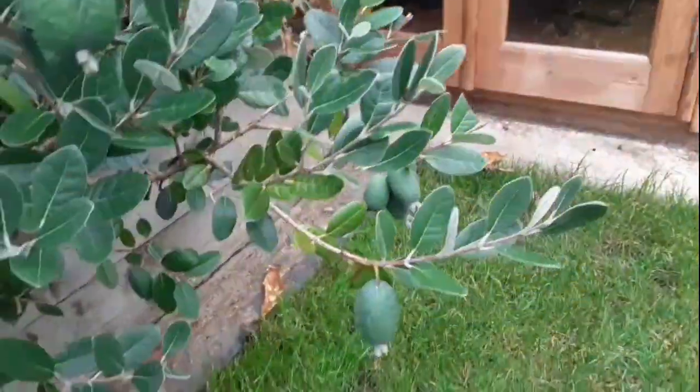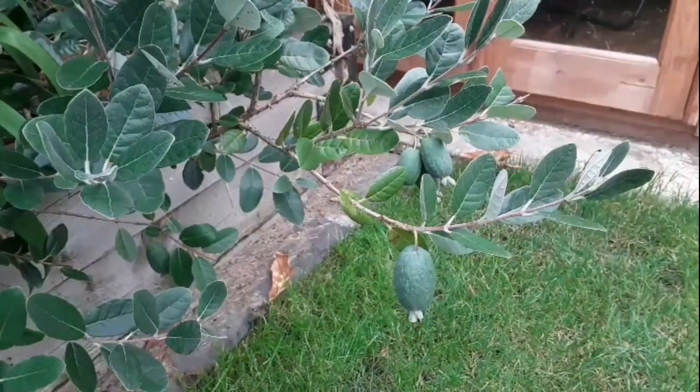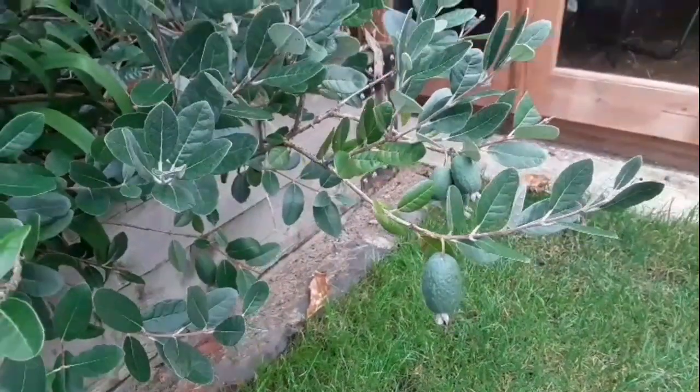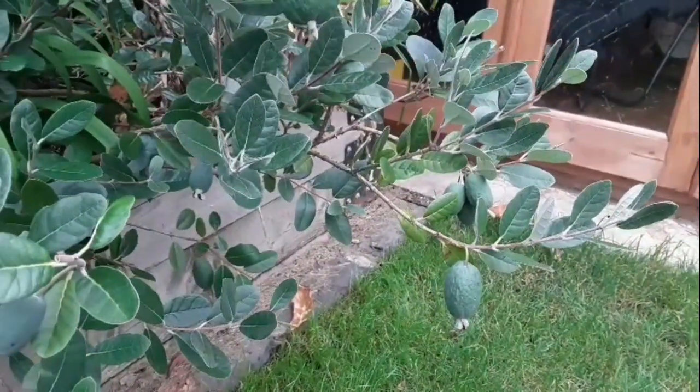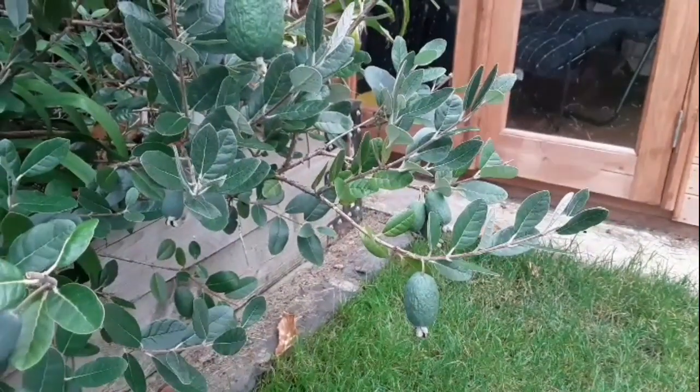I'm very pleased with the size of that fruit. The one down there is doing well too — there are several fruits progressing very nicely on the plant, so I should get quite a few decent edible ones off this. Let me just pause the video a second while we move to the others.